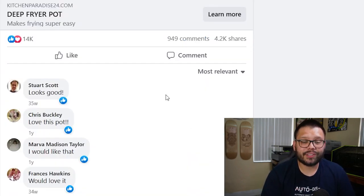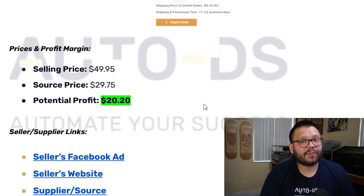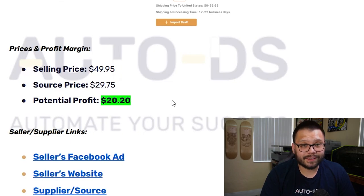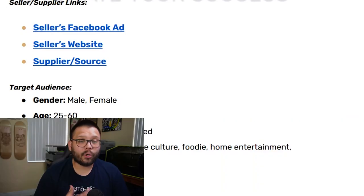Back on the cheat sheet, the selling price is about $49.95 with a sourcing price of $29.75, giving us a potential profit of $20.20. For the Facebook demographic, they're targeting both males and females between the ages of 25 and 60, both married and single, with interests in cooking, Japanese culture, foodie, home entertainment, and hosting gatherings.